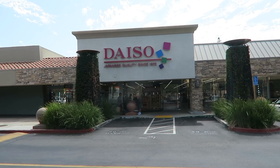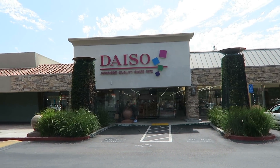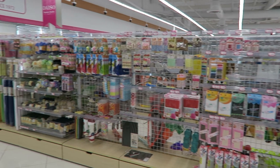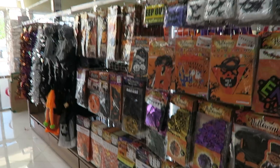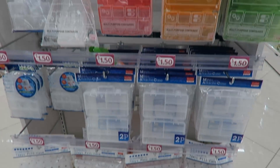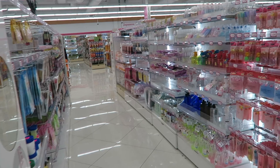Do you have a Daiso near you? I would love to know in the comments — I need more of this store in my life. Hey guys, and welcome back to Do It on a Dime. In my recent trip to California, I went to the Japanese dollar store Daiso. This place is insane, you are going to love it. Everything is $1.50 unless otherwise marked. Let's do this shop-with-me video.